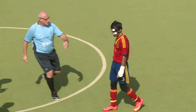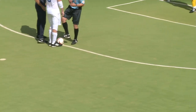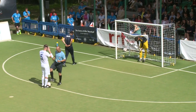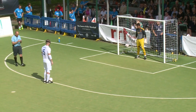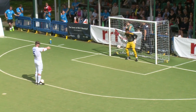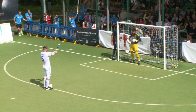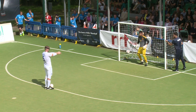Dan English is the next man up, the second England penalty taker - number five, Dan English, a former student at the ball nation college for the blind. He stands over the ball. Spain's goalkeeper is dancing up and down, keeping himself focused.